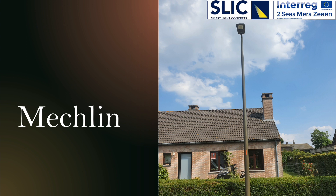The city of Mechelen and the Belgian grid operator Fluvius focus on the generation of the correct dimming schedules for a specific road section in the Coloma district. The time of year and traffic conditions determine the dimming of the public lighting in the pilot area.